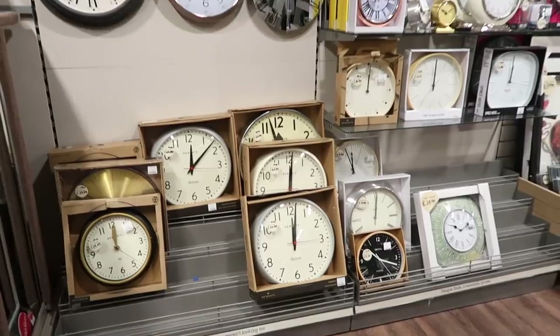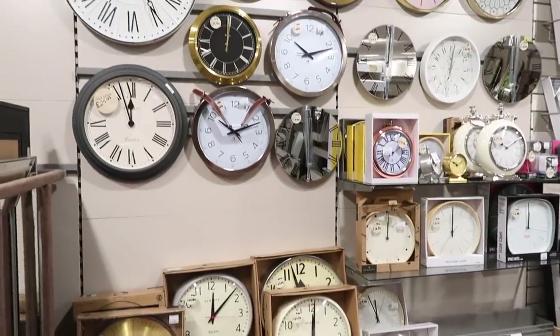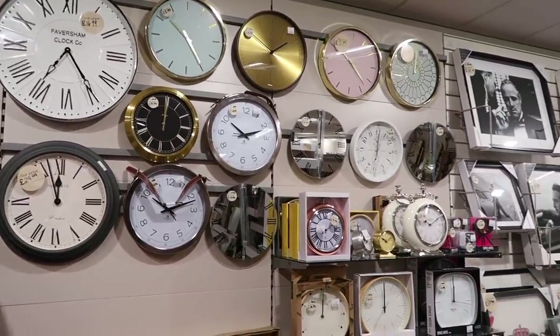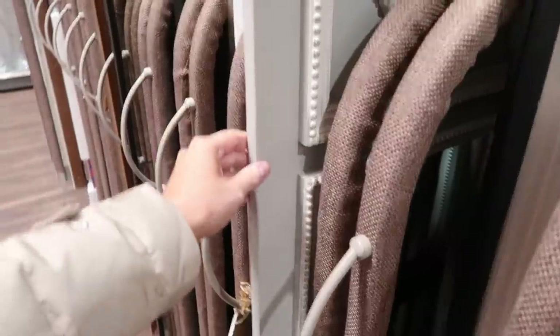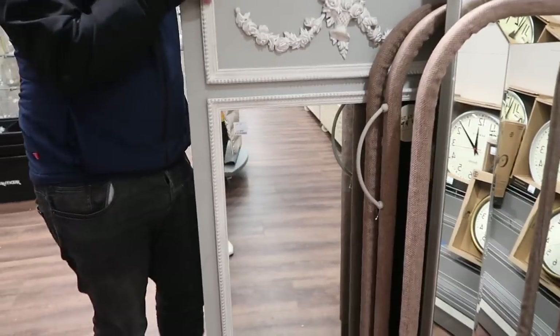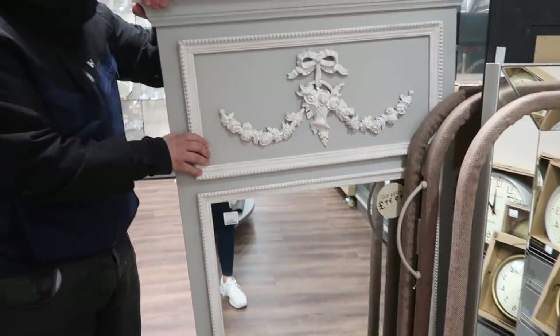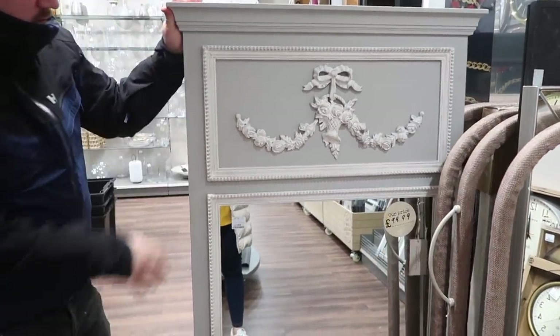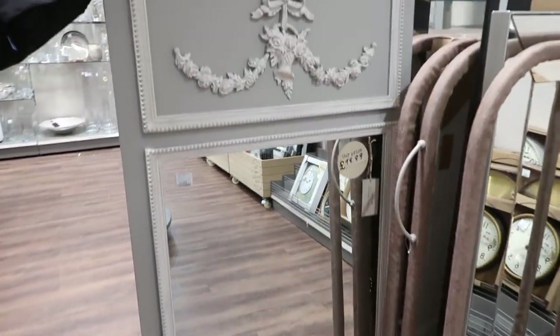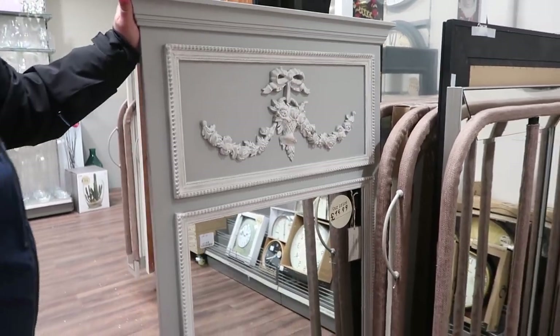They had some really nice clocks in store today as well, which I haven't usually spotted before. It's never really caught my eye, but they had quite a few different options. I then came across this mirror and I fell in love with it. I really wanted to take it home with me, but it was just too big — I didn't have anywhere to put it. But look how beautiful that is. That gorgeous mirror was £99.99. Just such a pretty piece and like a real statement mirror.